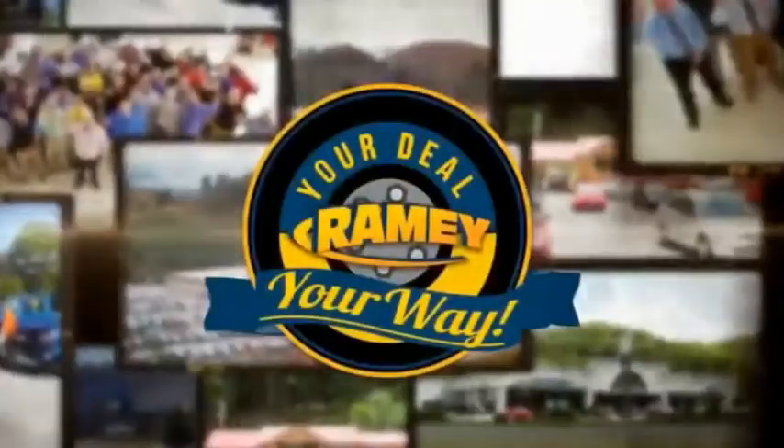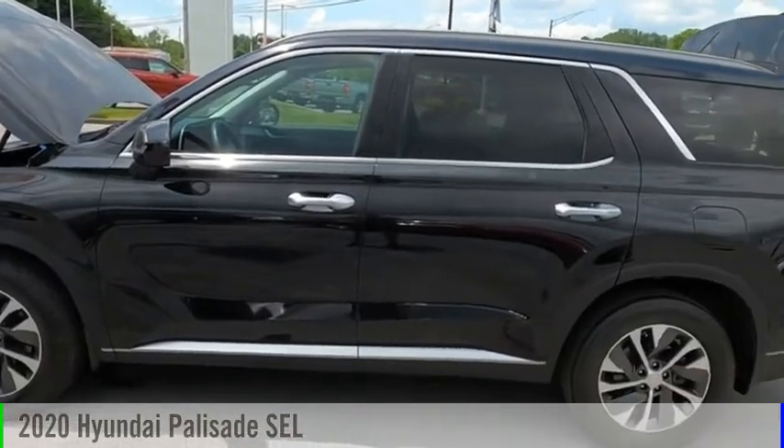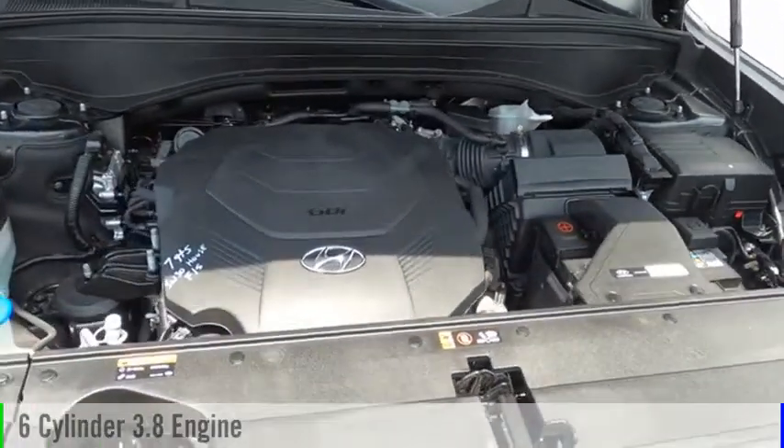Amy, it's your deal, your way. You are going to love the 2020 Palisade. This vehicle is powered by an all-wheel drive, six-cylinder, 3.8-liter engine.